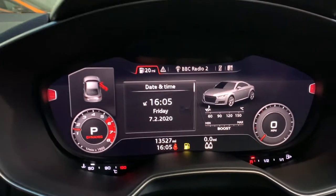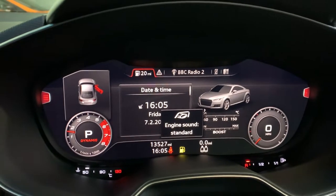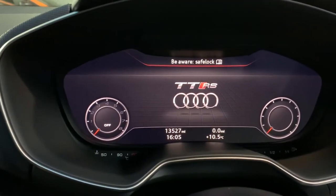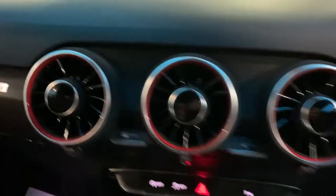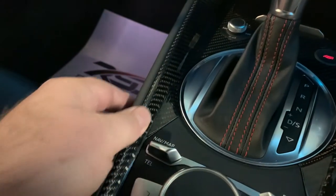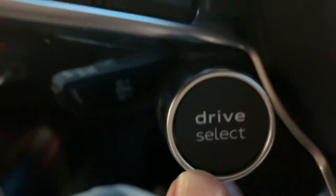What I like about these Audis is when you turn them off — boom boom boom boom boom — that's brilliant. Carbon trim, stop/start button, drive modes.